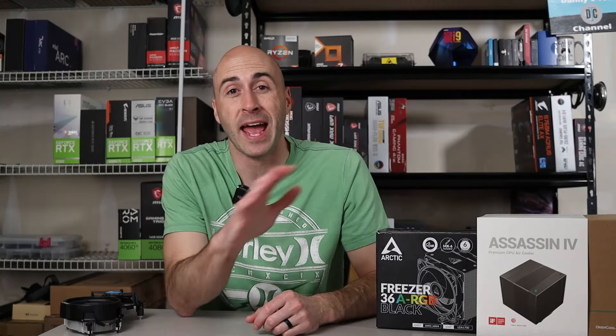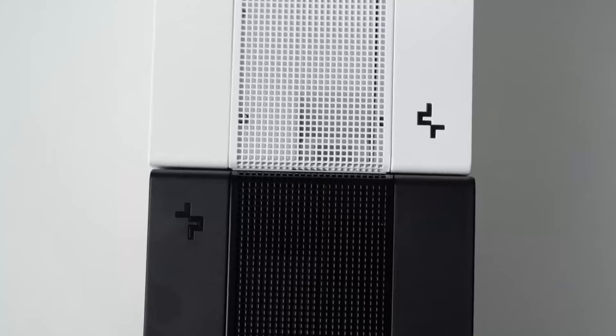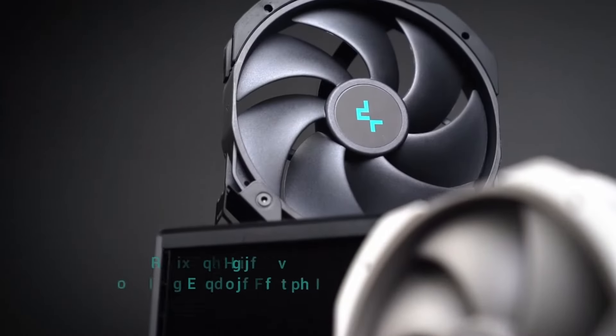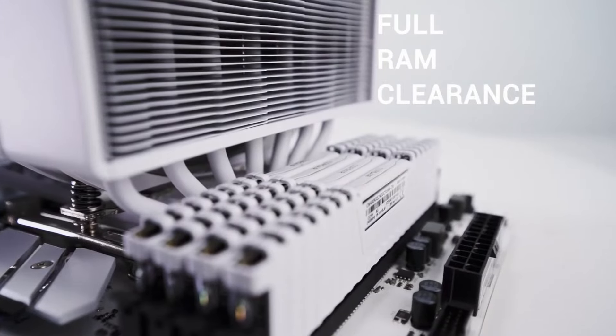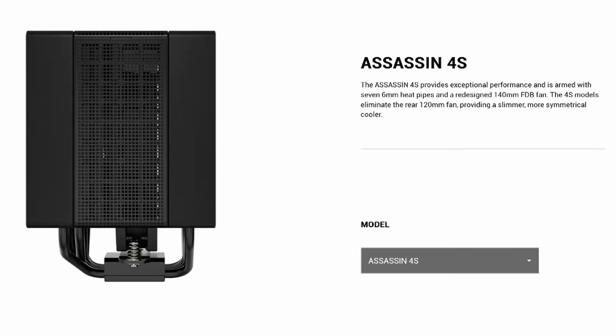The next model is one I haven't tried myself yet, but I might need to change that because I saw it at CES and I've been dying to check it out ever since. It's Deepcool's Assassin 4S. It's a dual tower cooler but only has one 140mm fan inside. It's got seven heat pipes, and thanks to the 140mm fan being taller than the heat sink, it cools the VRMs too. The design ensures total RAM compatibility and it comes in black or white. The best price I could find was over on Newegg for $79.99. One warning though: it requires 164mm of clearance to fit in your case.